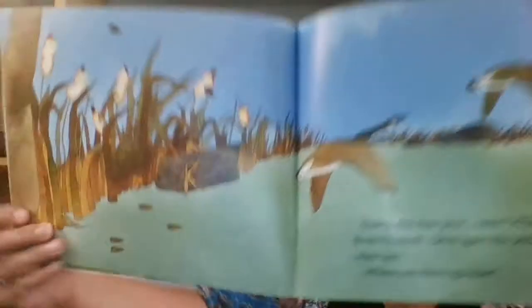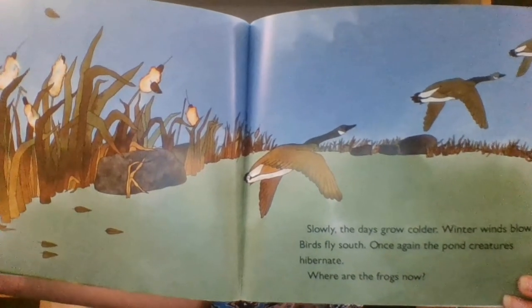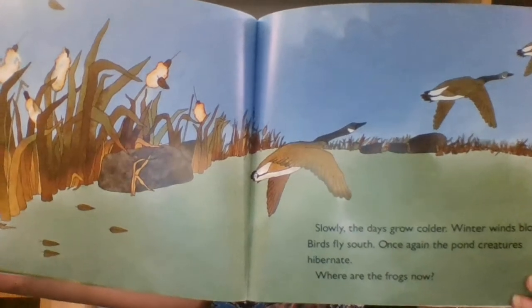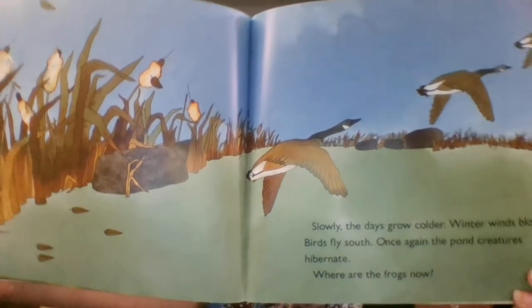Slowly the days grow colder. Winter winds blow. Birds fly south. Once again the pond creatures hibernate. Where are the frogs now? Nowhere to be seen. The end.